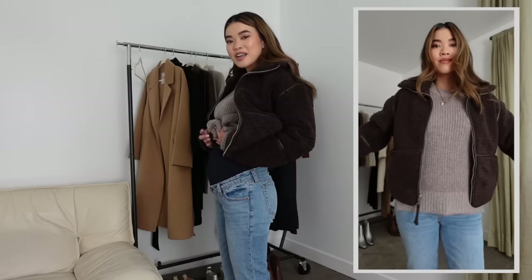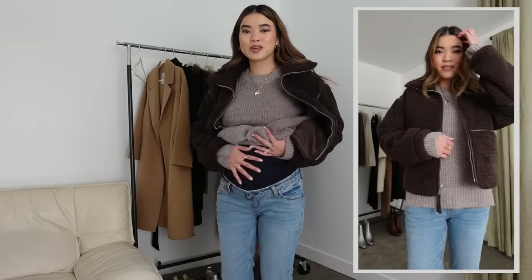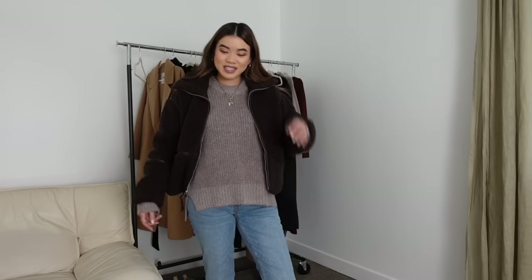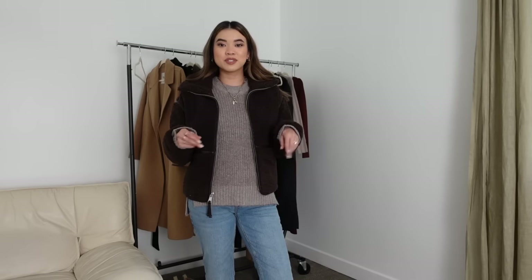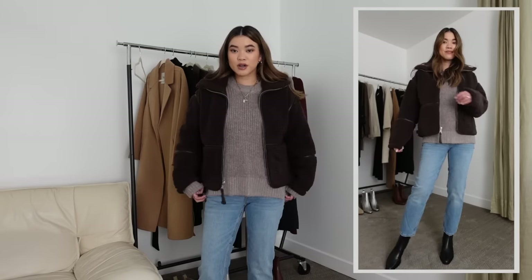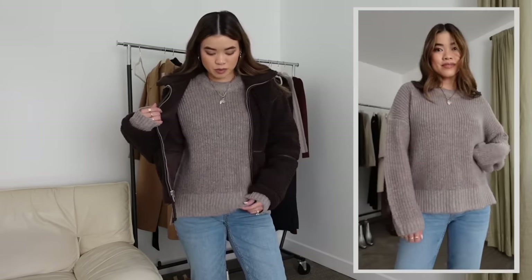These maternity pants are definitely going to stretch with me, which I'm super excited about. You'll probably notice I'm a bit out of breath in this video, but I've been feeling really great. I'm just thankful for things like maternity jeans that can make me feel more normal, especially when I want to style up sweaters with really great denim. The jeans and the sweater are both from Abercrombie. I love this color — it's a beautiful taupey brown.